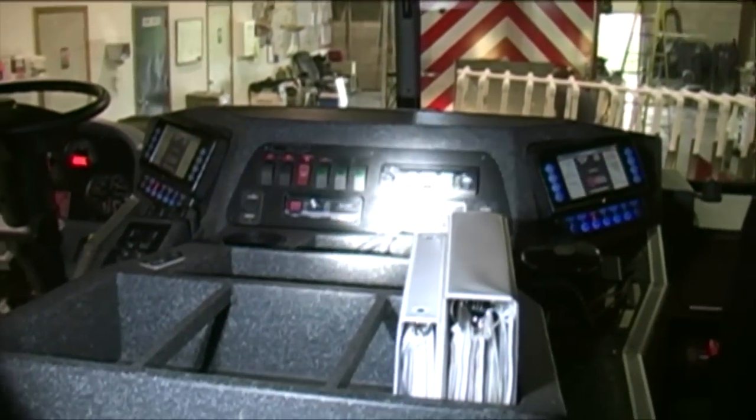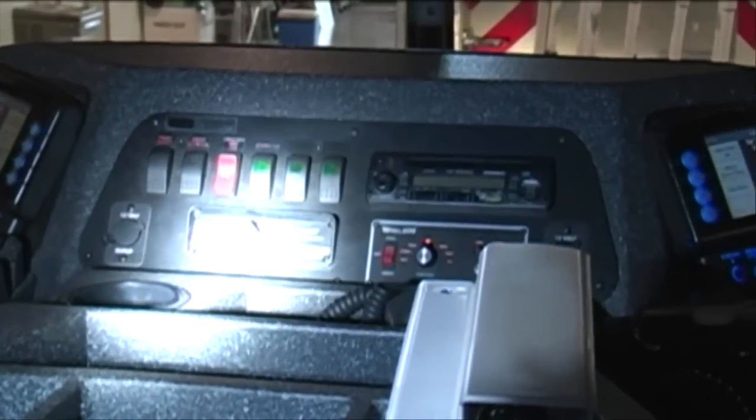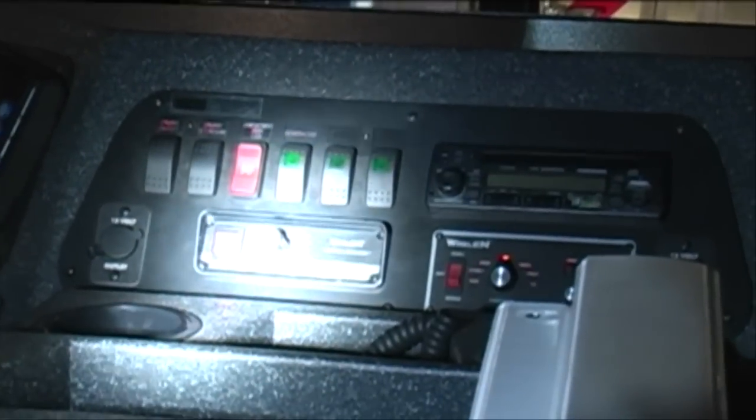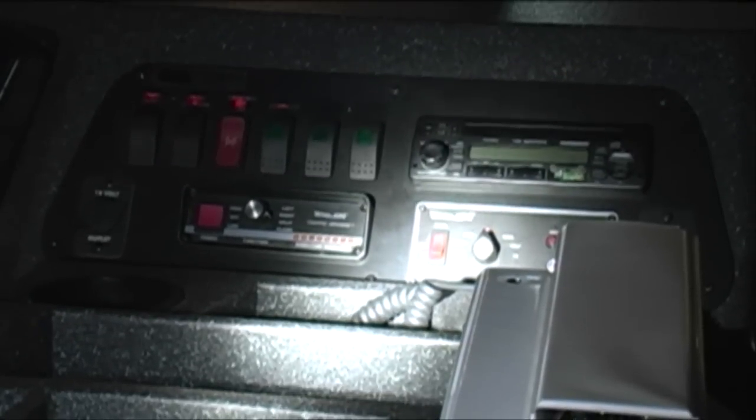I'm going to show you some of the siren amplification equipment available in this rig. As you can see, there is a Whelen siren amplifier available. This rig is also set up with a traffic advisor on the rear. Both of these items are available on SirenNet — the traffic advisor in the traffic section, and the siren amplifier control in the siren section.